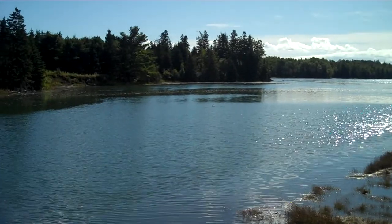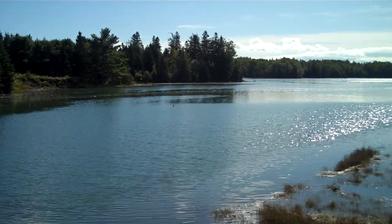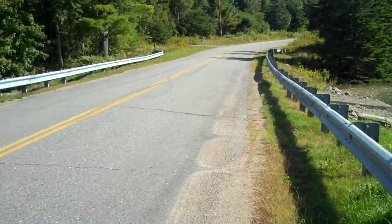There's a cormorant popping up doing a little fishing out here in Sips Bay. When we last were looking out on this bay we could see nothing but mudflats and a little stream running down the middle. There's a culvert that runs under this road.